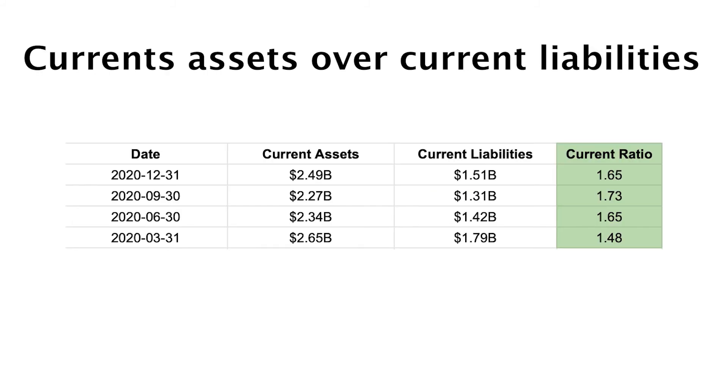Current assets over current liabilities is an incredibly important number for me. This tells me if the company is able to pay off all current liabilities with its current assets. In this chart we see the current assets, current liabilities, and the current ratio for ReadyCapital in 2020. You want the current ratio to be at least 1.5, but a current ratio of 2.0 is more comfortable for me. ReadyCapital is able to pay off current liabilities with their current assets right now.